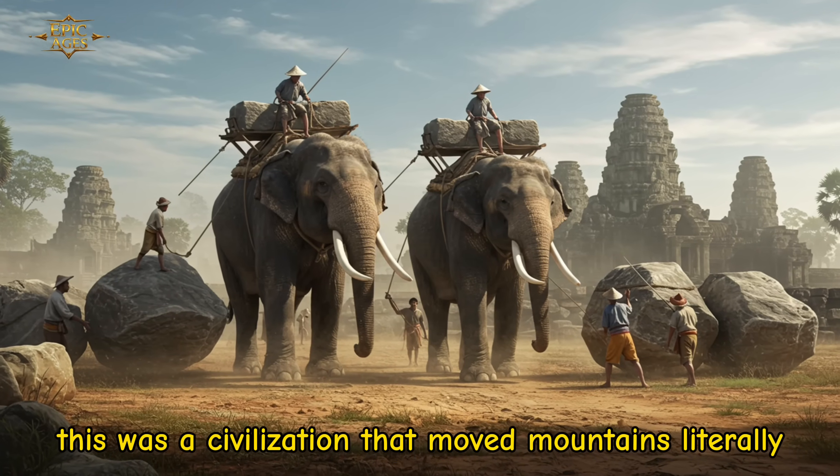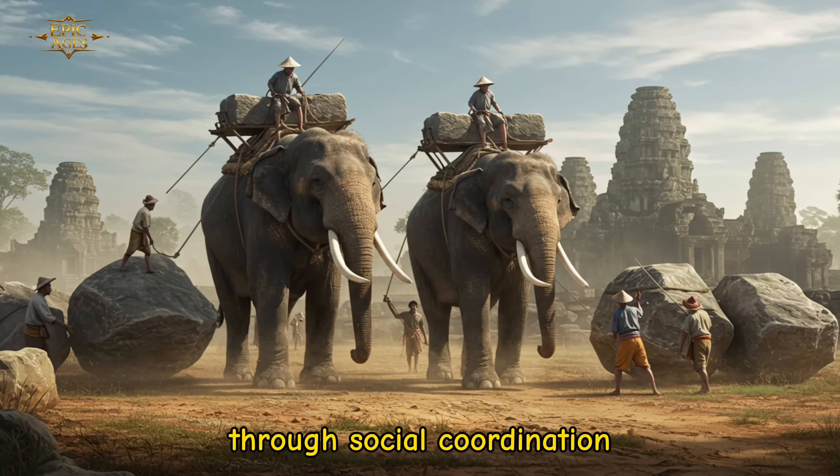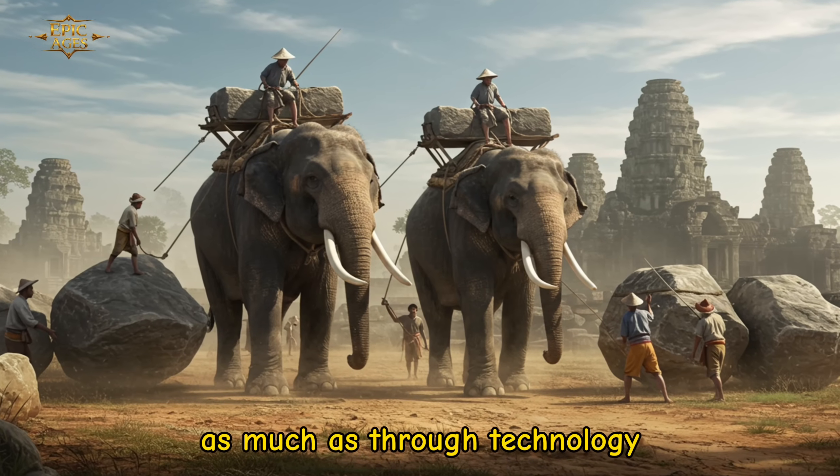This was a civilization that moved mountains — literally — through social coordination as much as through technology.